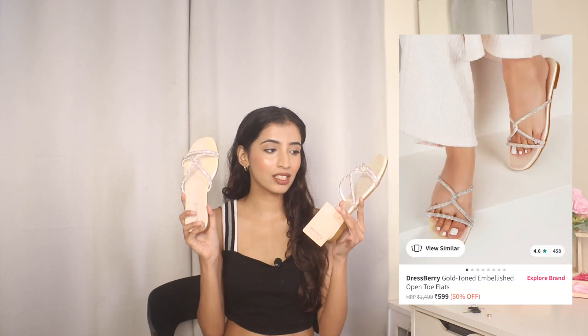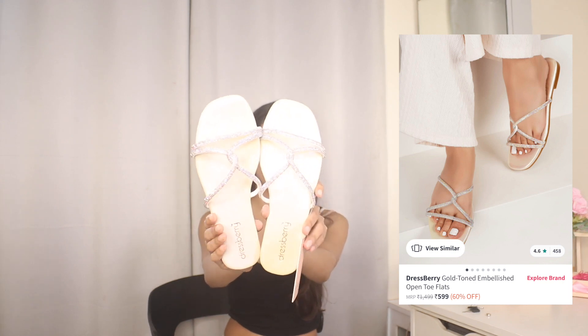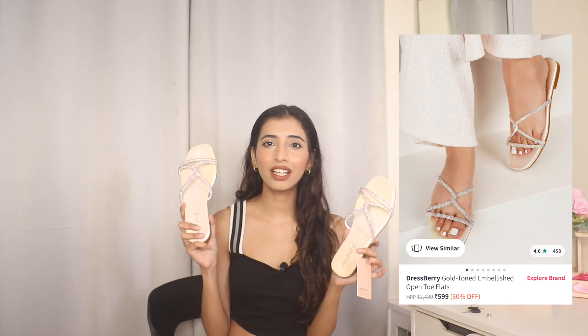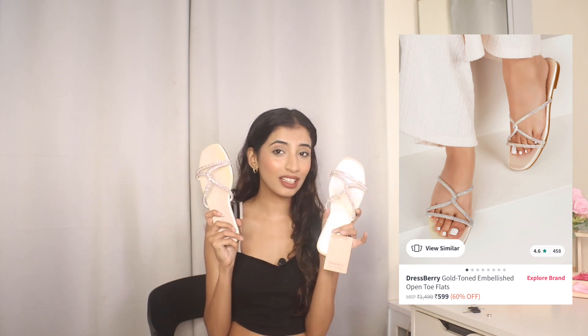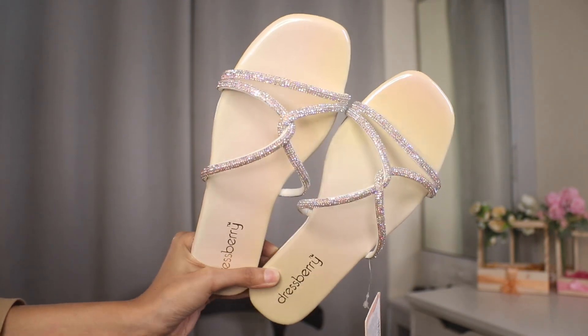The first one is these Dressberry flats. I got these for only ₹509 — just look how pretty they look. I wanted flats for events, and now that it's raining I want to be comfortable. I feel like this is literally worth the money. I'm in size 36, by the way.